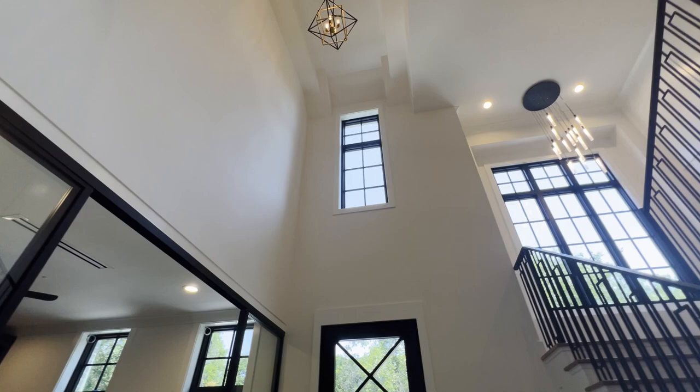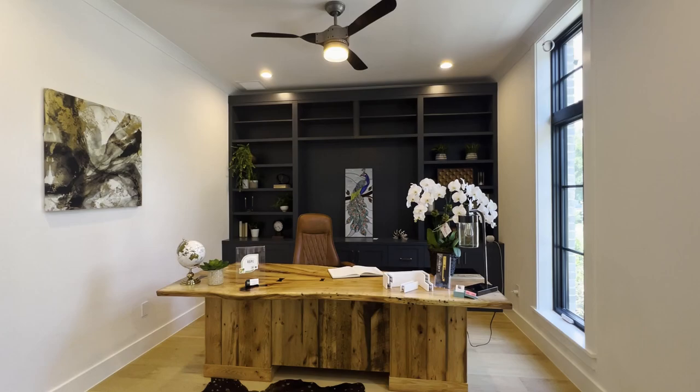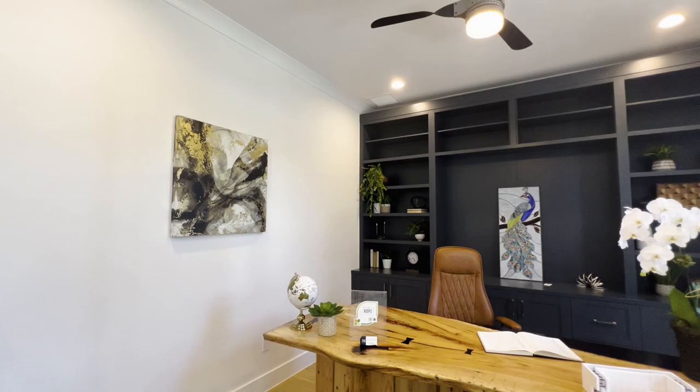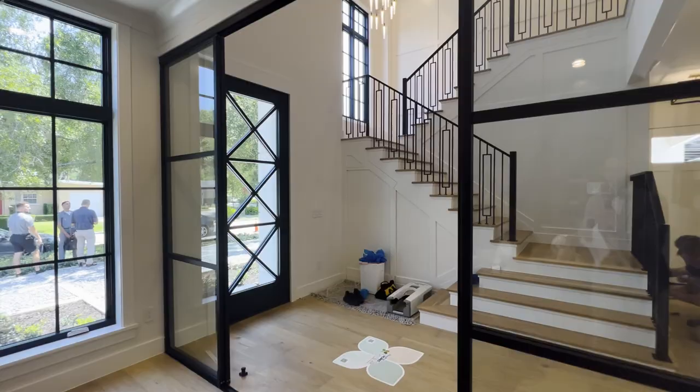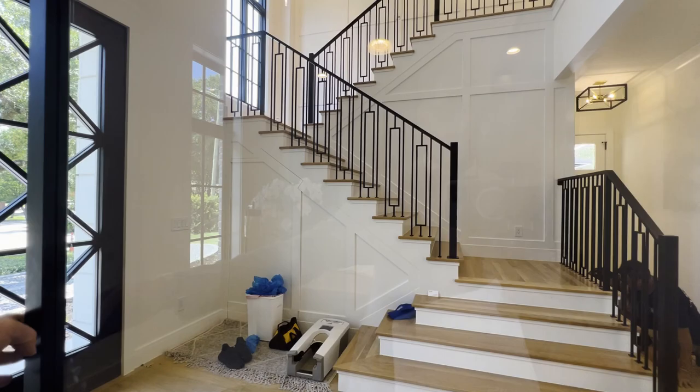We have hundreds of people per day walking through this home, so we actually had to wait a little bit to film today. They're still doing a little bit of work on the home — little final details. Here in this office, you can see these glass doors that just span the frame. You can close them off, take a phone call, and still enjoy the view of that foyer.